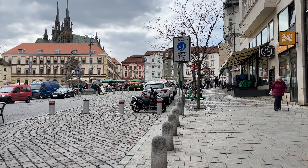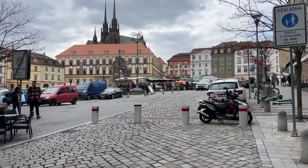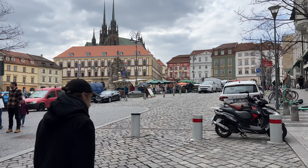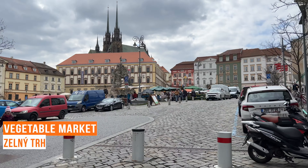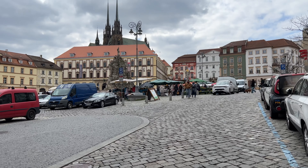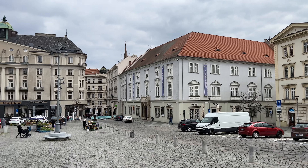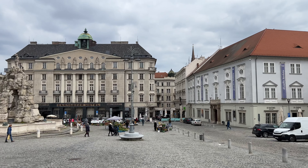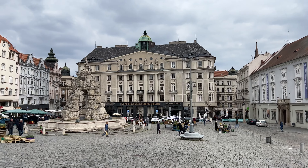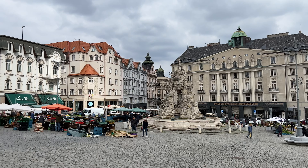The city center of Brno is home to many popular attractions, and we are approaching our first — the vegetable market square. The vegetable market in Brno is a colorful place, filled with the freshest produce from local farms. Every morning, farmers from the surrounding areas gather to sell their wares to shoppers looking for the best deals and the highest quality fruits and vegetables.